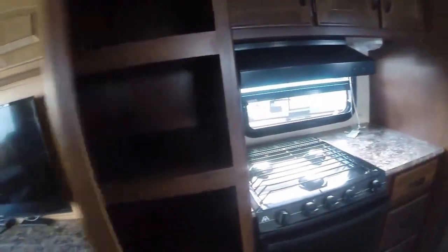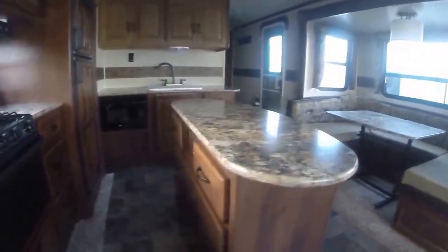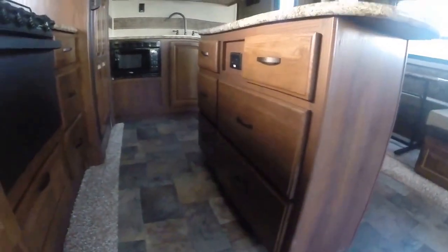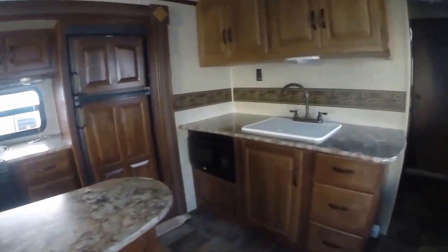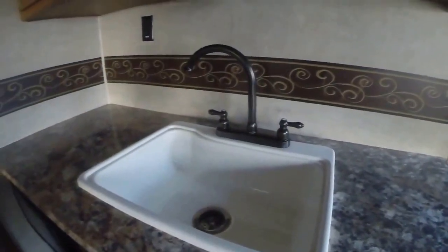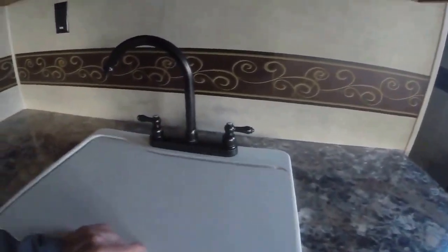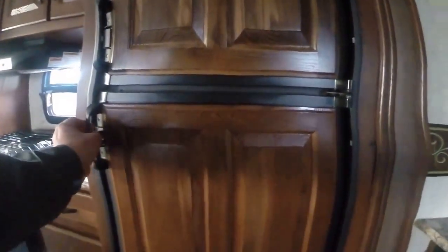Pantry storage. Kitchen center island with even more storage — all drawers with a plug-in if you have any electric appliance you want to plug in on top. The sink is located at the front wall with a large basin single sink and gooseneck faucet. We've got the microwave and plenty of storage. So if you're going to be a full-time liveaboard or extended stay, what a great RV.